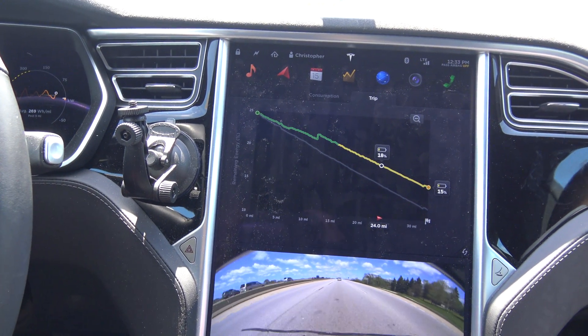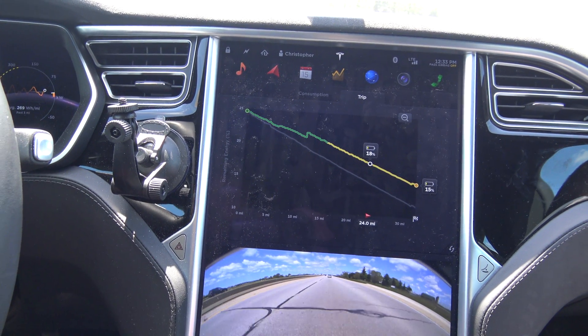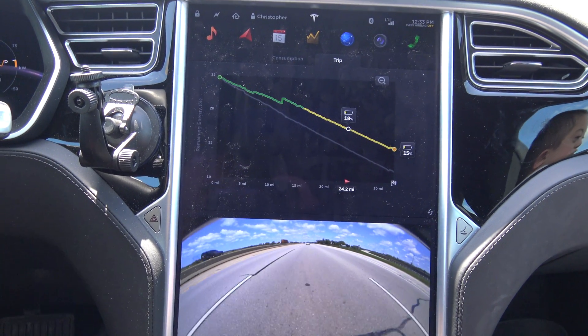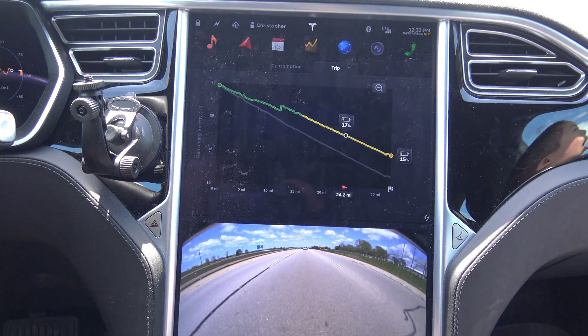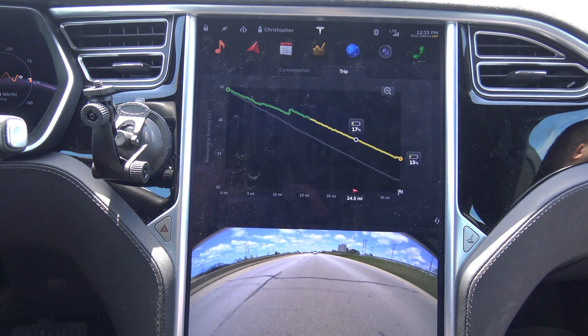It's 52 degrees outside now, and it was in the 20s last night, and the car was baking in the sun. That's just a really interesting thing to see — such a jump like that.